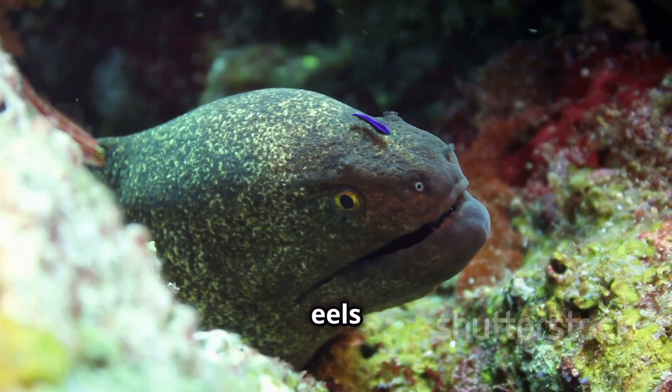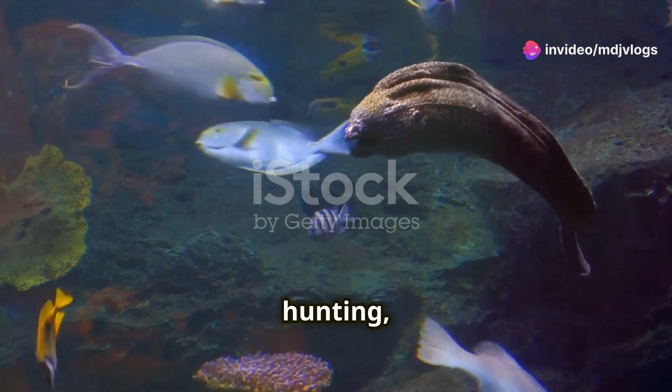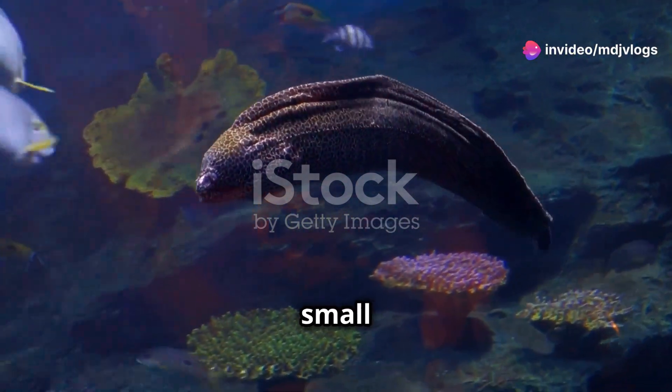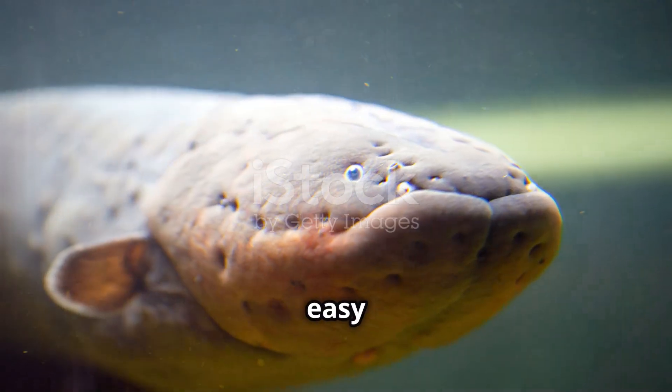But why do electric eels need this electricity? They use it for two main reasons: hunting and self-defense. When hunting, the eel releases a strong shock to paralyze its prey, like small fish or crustaceans. This electric jolt overwhelms the prey's nervous system, making them easy targets.